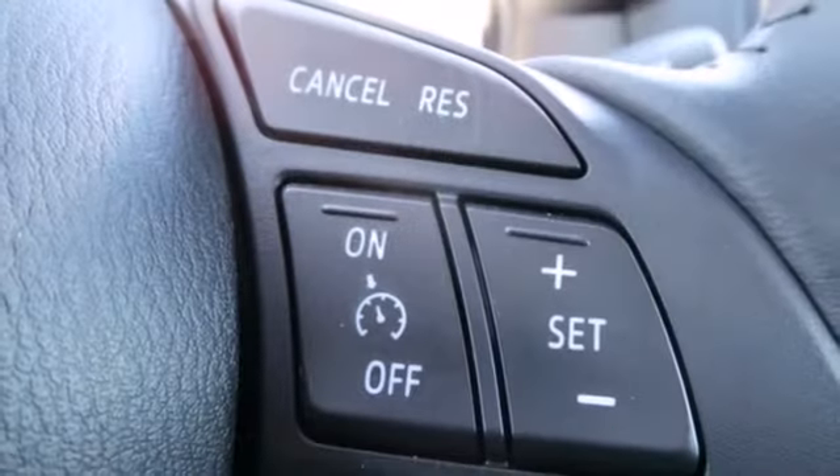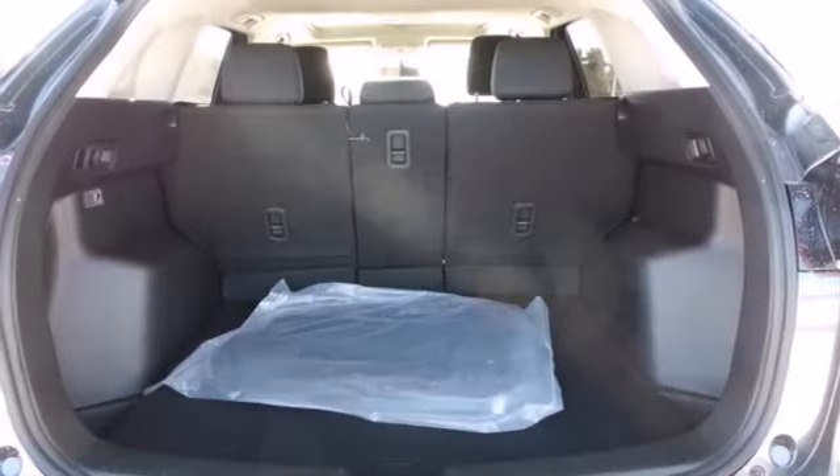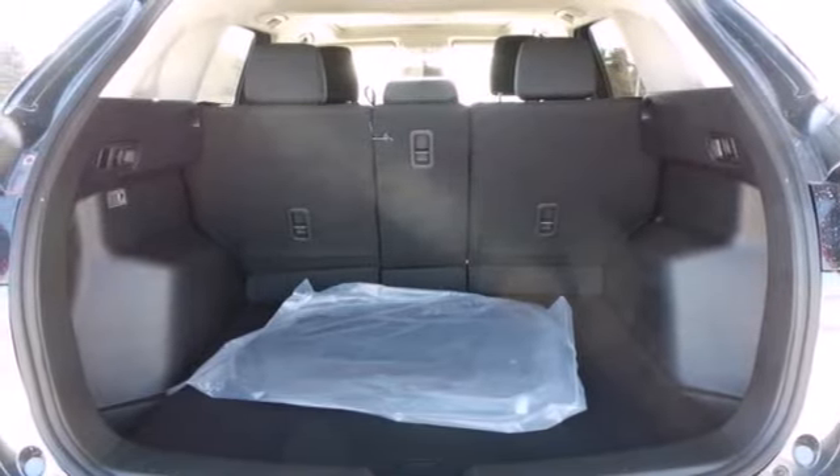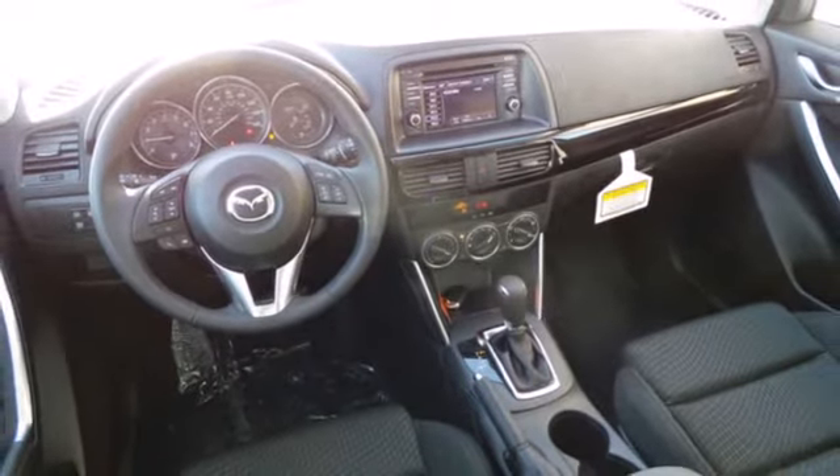Inside, you can enjoy the ease of steering wheel audio controls and cruise control. Outside, the rear spoiler helps efficiency, and the turn signal indicator mirrors aid your visibility. It's everything under one roof.